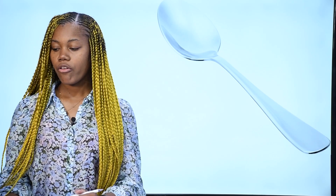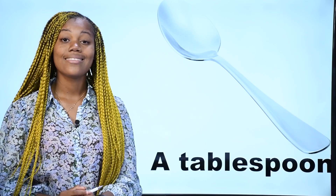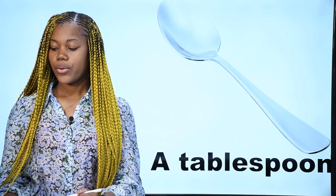What is it? Qu'est-ce que c'est? Ceci est une cuillère à soupe — c'est une cuillère à soupe. In English, we say a tablespoon. This is a tablespoon. C'est une cuillère à soupe.